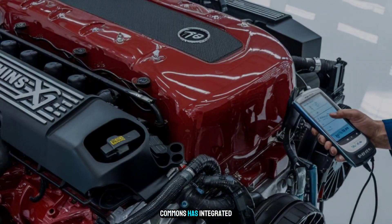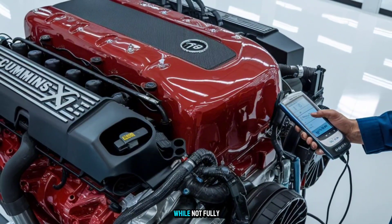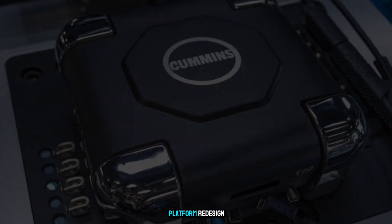Shocking Fact number five: Cummins has integrated hydrogen blend capability into this concept. While not fully hydrogen yet, the groundwork is being laid for future fuels without a full-platform redesign.